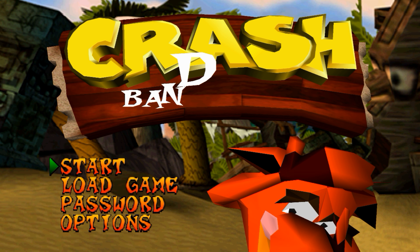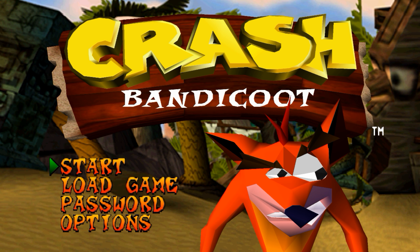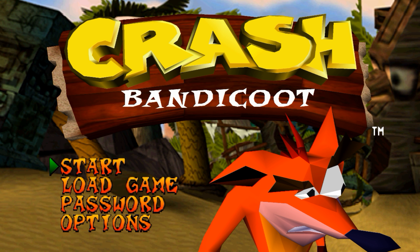Welcome back to the Rotary Byte. We've got something a little bit different for you today. I'm doing a comparison of three different versions of the same game — that of course is Crash Bandicoot.